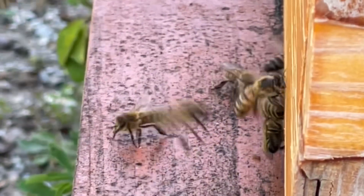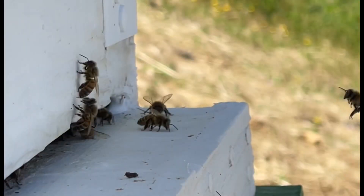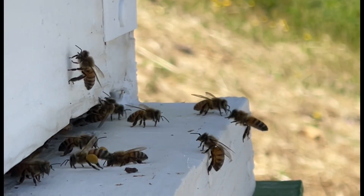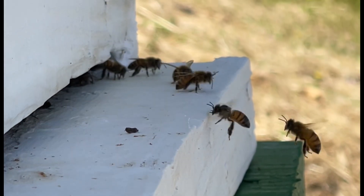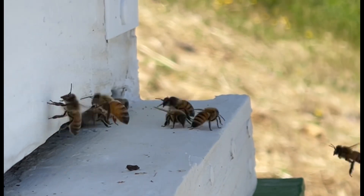Most of these colonies arrive to us without any comb, any brood, or any honey, so we had to start from scratch. But with just a little attention, colonies are thriving now.